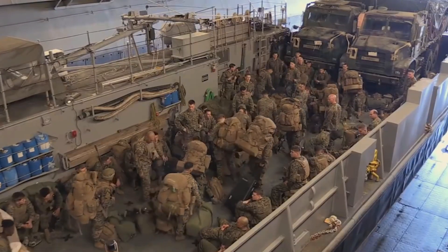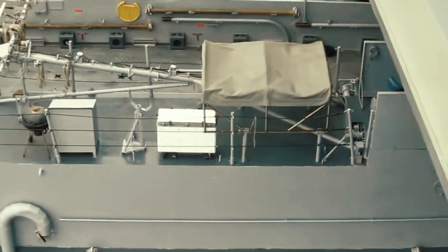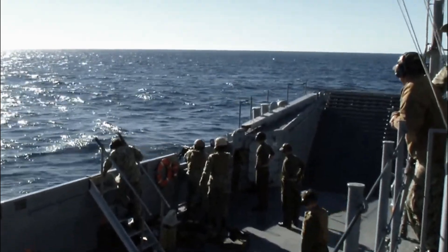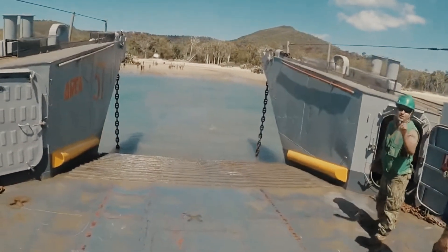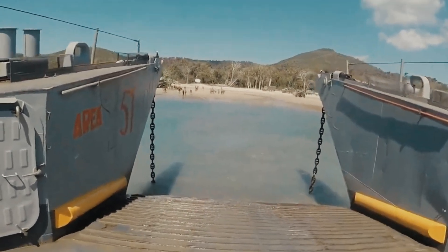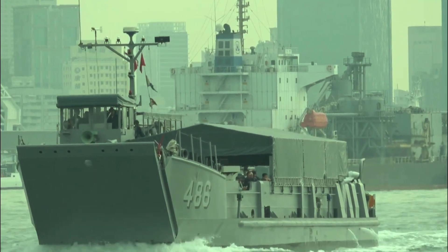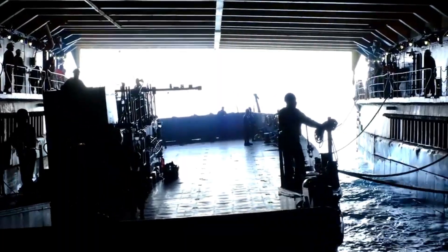The recent contract modification, valued at 84 million dollars, reflects the navy's confidence in Austal USA's shipbuilding capabilities and its commitment to maintaining a modern and flexible fleet of landing craft. As the navy continues to invest in the LCU 1700 class, these vessels will play a crucial role in ensuring the operational readiness and versatility of the United States Navy.